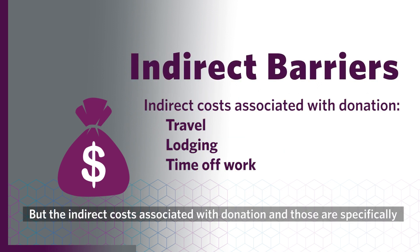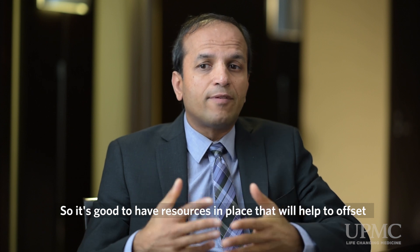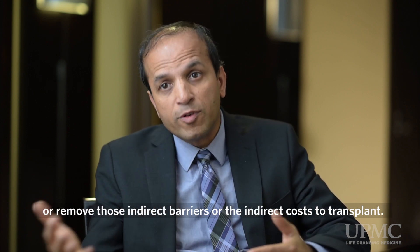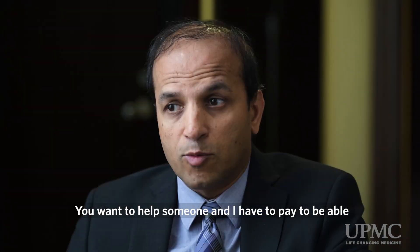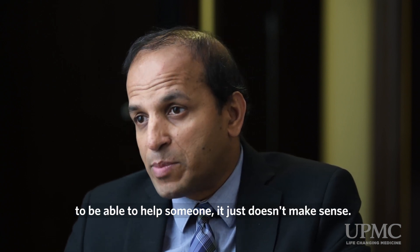Then there are the indirect costs associated with donation — things such as travel, lodging, and time off work. It's important to have resources in place that will help to offset or remove those indirect barriers. The frustration is real: you want to help someone, and yet you have to pay to be able to help someone? It just doesn't make sense.